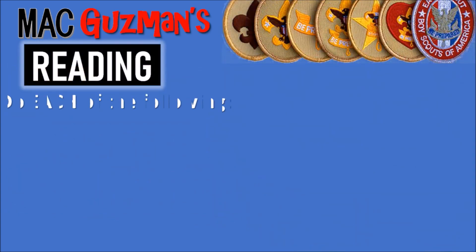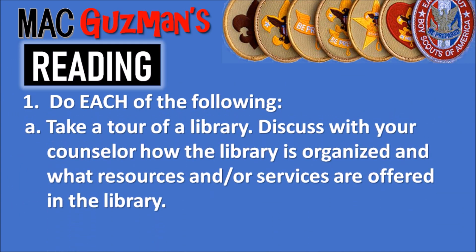The first requirement says to do all of the following. 1A: take a tour of a library. Because of COVID you could have also done this through an online library, such as the Library of Congress. Online options are good if you aren't able to go to the library. You can use things like Amazon Prime, Audible, or other websites that let you have ebooks, or the Library of Congress which lets you look up records. Or you could take an in-person tour of a library, either at your local one or at your school.